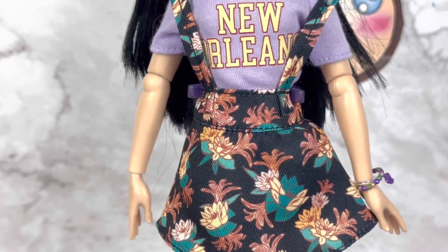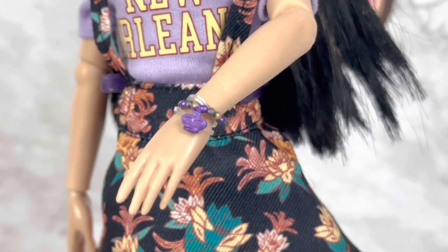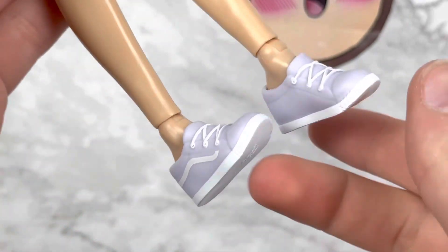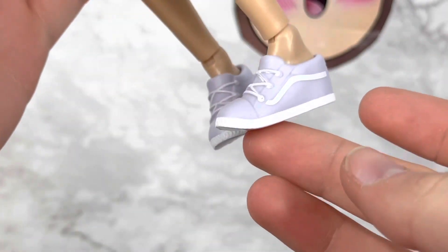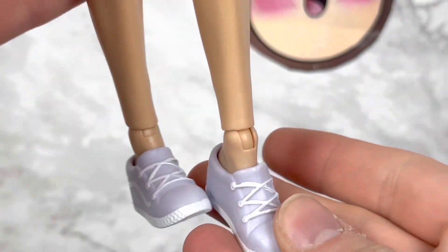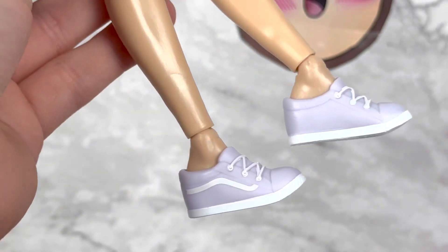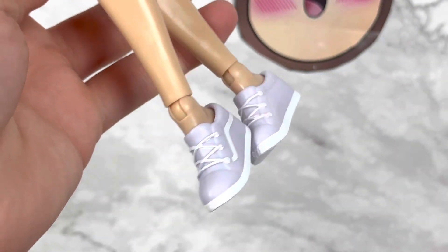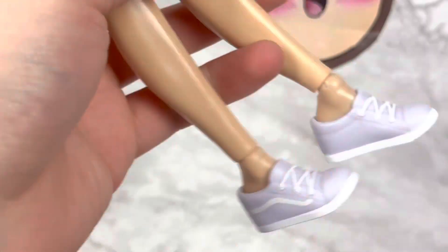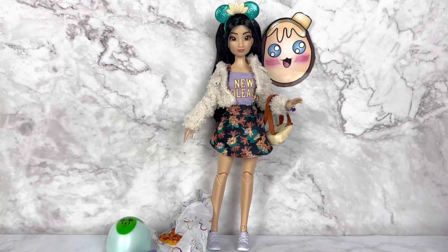She's wearing this purple, green, and yellow beaded bracelet with a little crown in the middle and a little charm hanging off of it. Then she finishes off her look with this pair of lavender Vans — they look like Vans to me — with some white painted details for the laces and white soles. I would have liked a sock; something about sneakers without socks just always feels wrong to me.